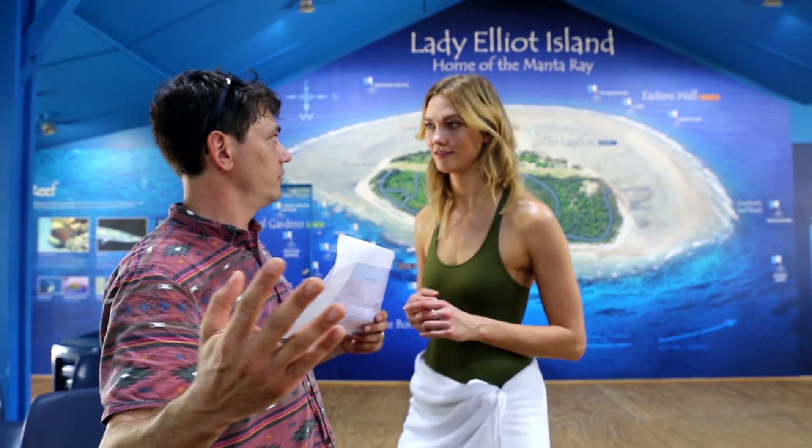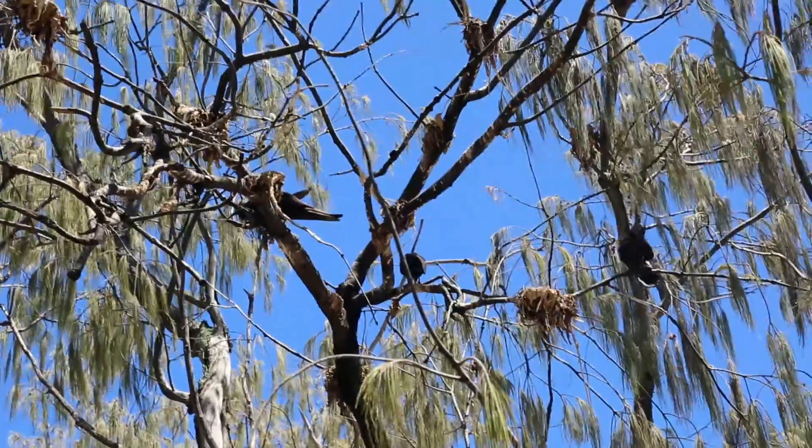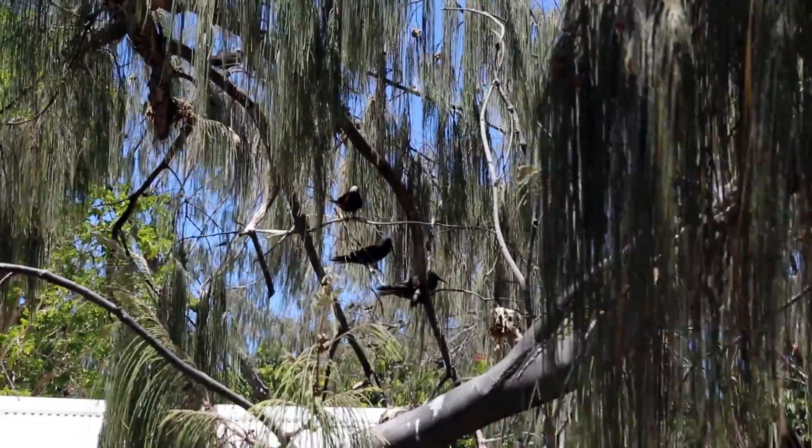We're going shot by shot and it is a hot day here on Lady Elliot Island. Andreas just drove us across the island and it took approximately two minutes and 45 seconds. Half a million birds right now apparently because they just have babies and they're everywhere. I'm just making up facts as we go but these guys actually know what's up.